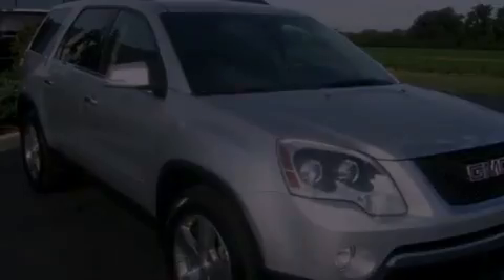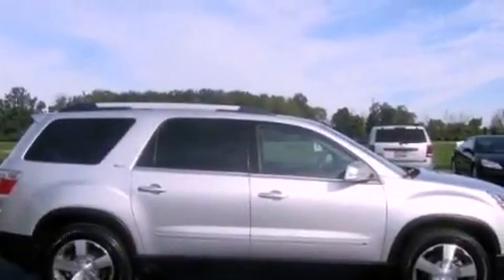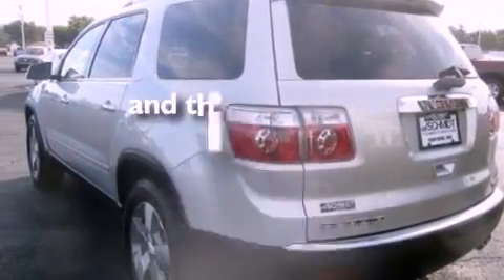Its top features include heated seats, air conditioning with automatic climate control, a power rear liftgate, a premium sound system, a leather-wrapped steering wheel, performance tires, aluminum wheels, a low tire pressure indicator, and cruise control. This vehicle has fewer than 27,000 miles on the odometer.